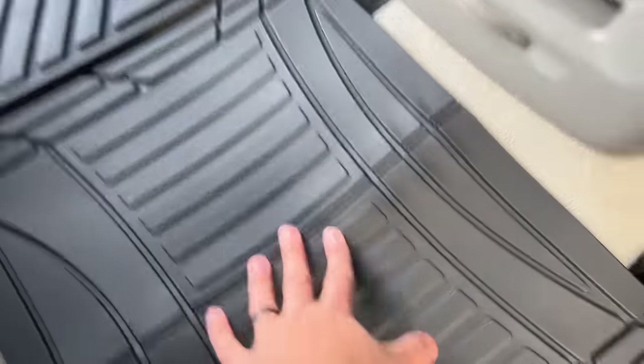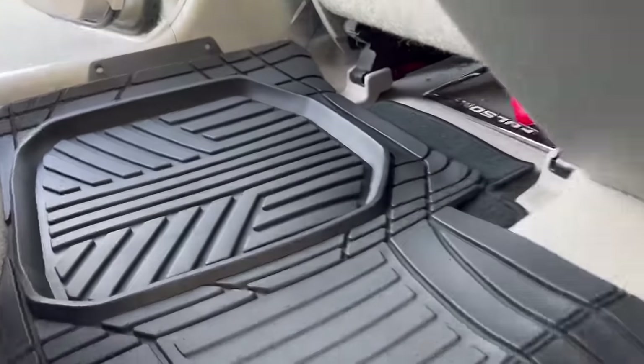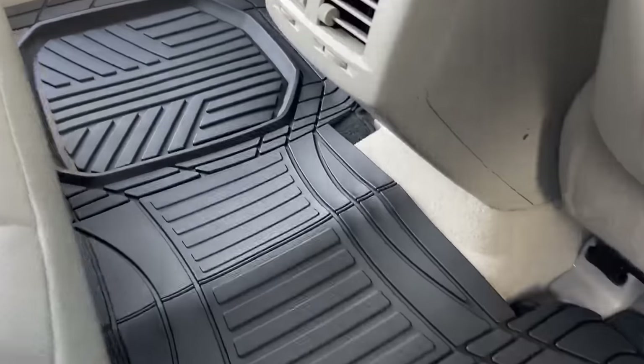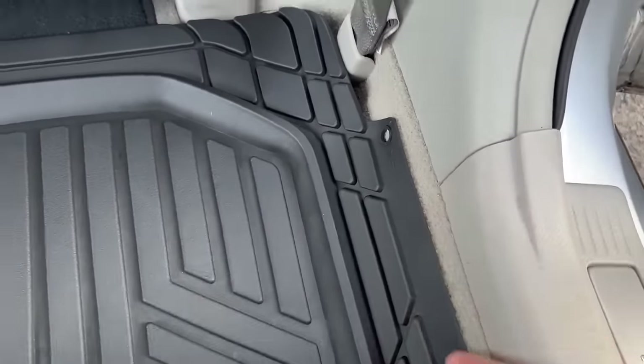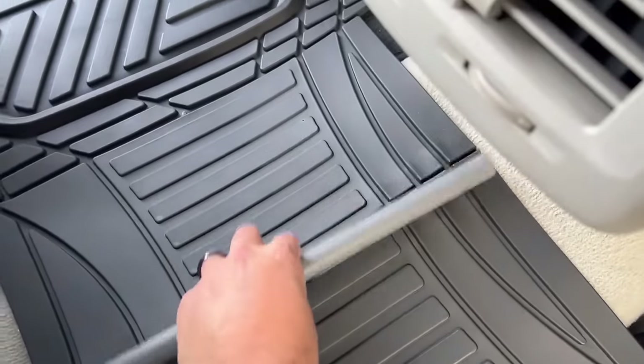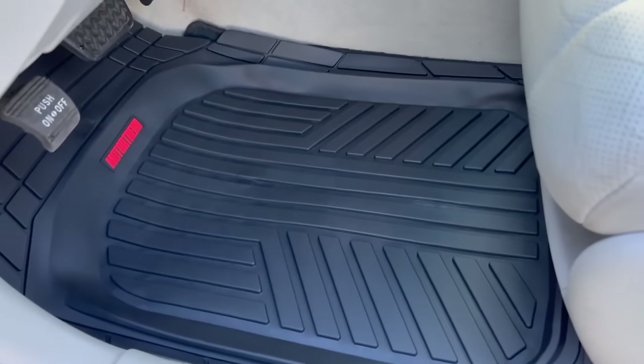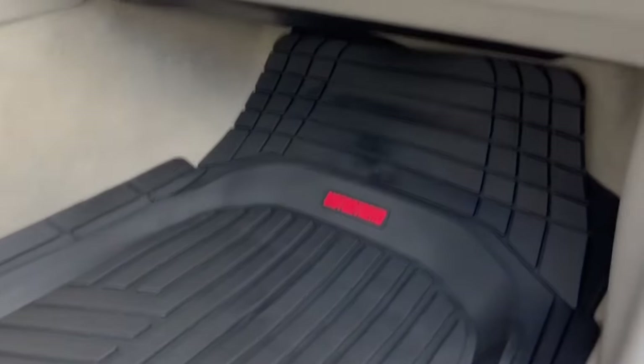Universally designed and trimmed to fit, they seamlessly adapt to most car interiors. Crafted from heavy-duty rubber, they withstand the toughest conditions without losing shape. Cleaning is effortless — simply wipe away spills and dirt. Easy to install; drive with confidence, no matter the weather.